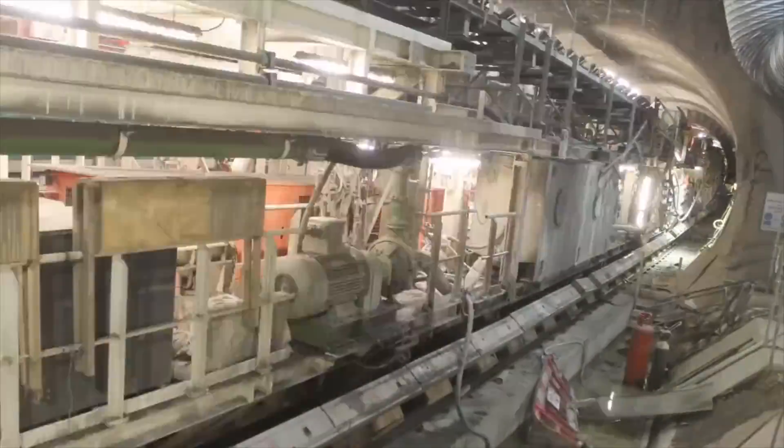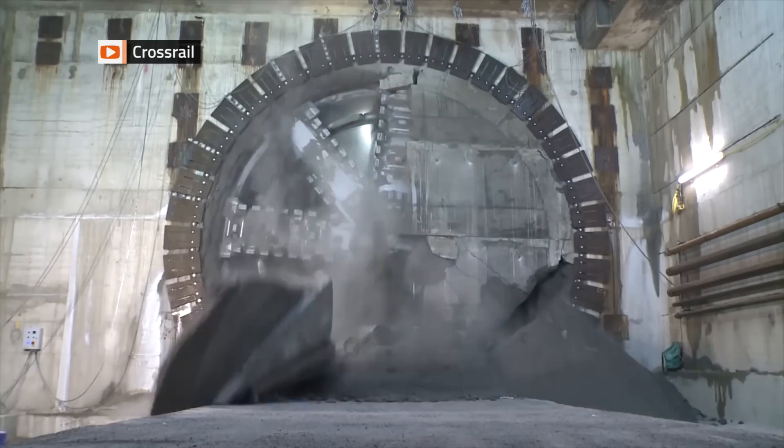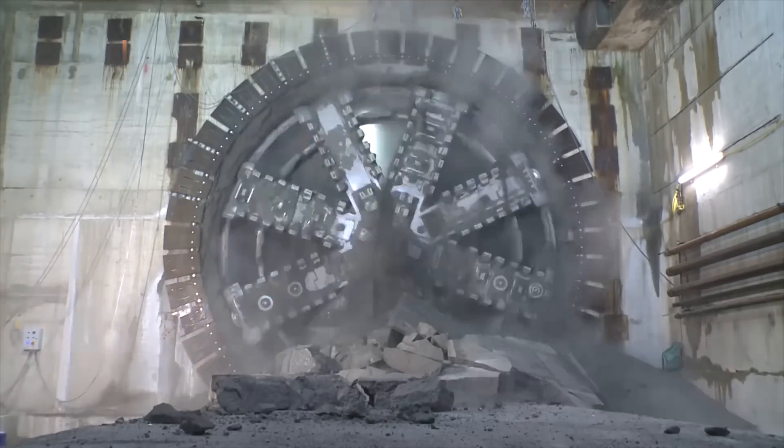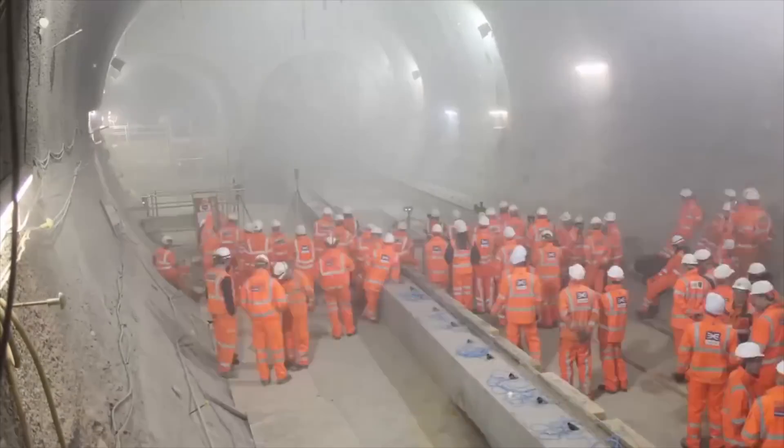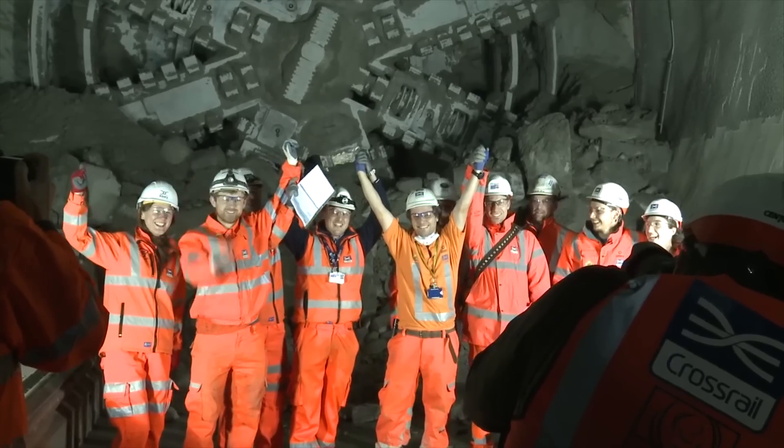Tunnelling is a business attended by uncertainty. Crossrail's confident burrowing under the capital benefited from benign London clay and the considerable advantages of eight £10 million tunnel boring machines.